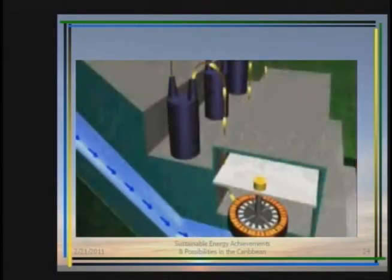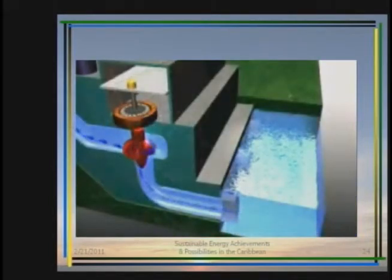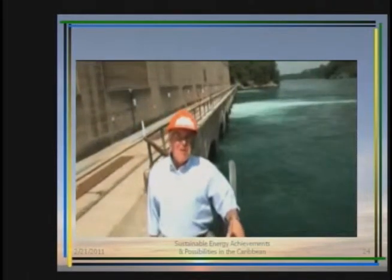This produces electricity that can be stepped up in voltage through the station transformers and sent across transmission lines. The falling water, having served its purpose, exits the generating station to the tail race, where it rejoins the main stream of the river to continue the cycle of creating clean, renewable energy for Ontario.